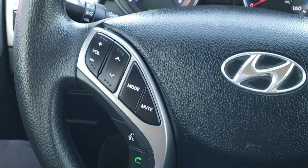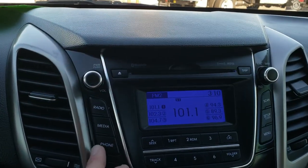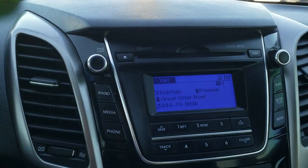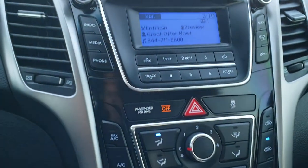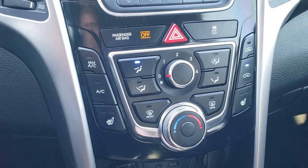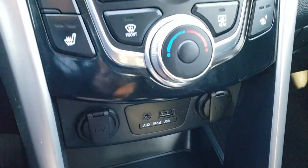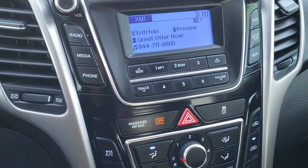Volume controls and Bluetooth audio controls are on the left side of the steering wheel. This one comes with AM, FM, and Sirius XM radio capabilities. The front seats are heated on this car. You have your climate controls right there, along with an AUX and a USB jack, and a CD player.